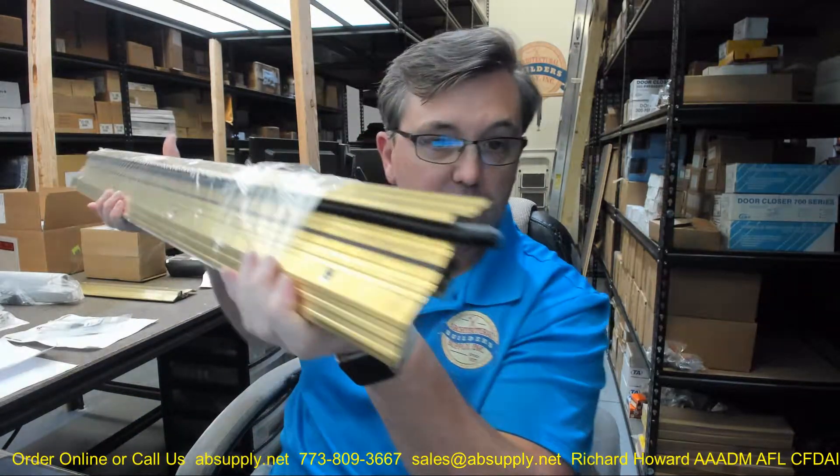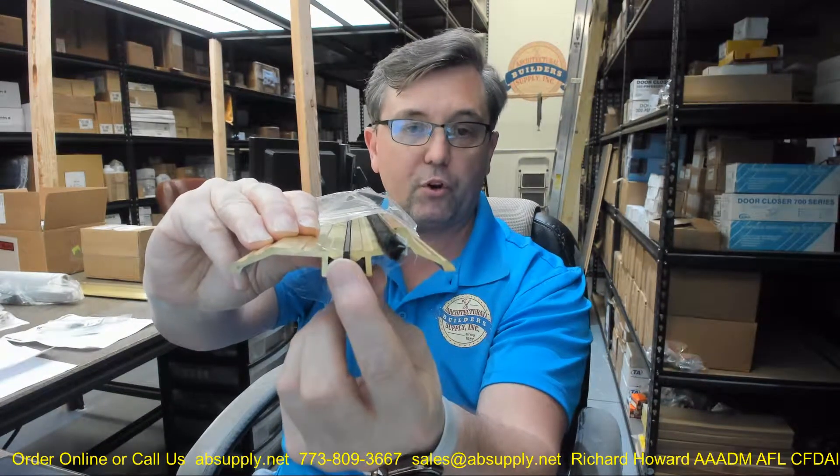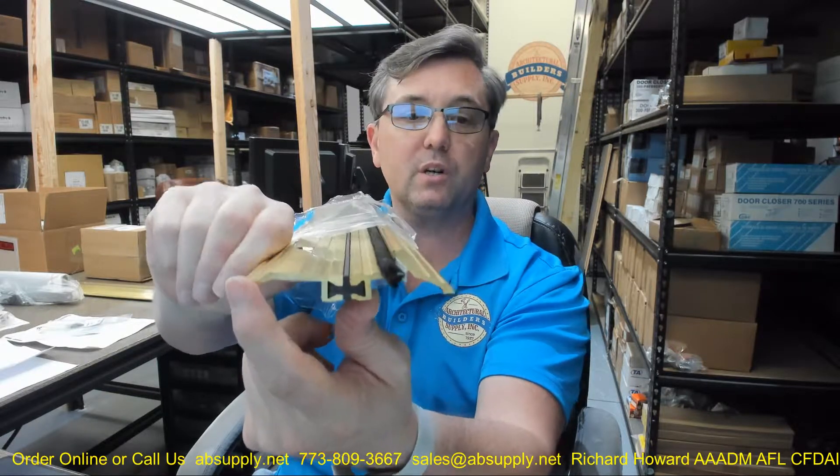First of all, let's take a look at what this is. This is a threshold — specifically a thermal break threshold. Thermal break means that the transmission of energy from either side is going to be severely retarded by the fact that it can't hop through this disparate material, this hard thermal plastic, into the interior portion.